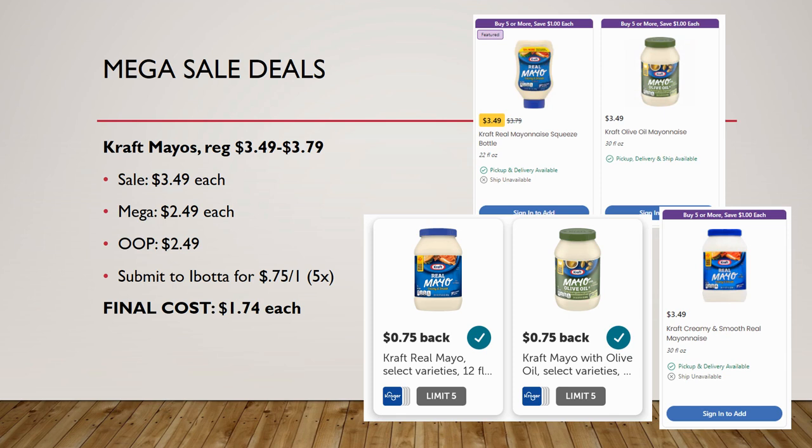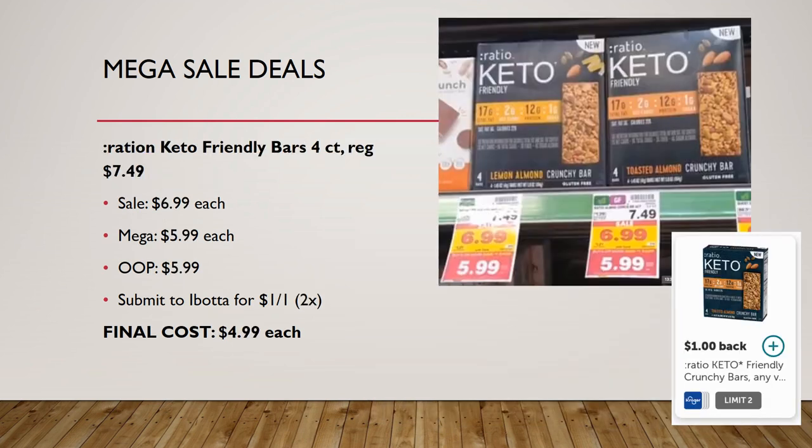Kraft mayo has a huge selection on mega sale and there are more Ibotta rebates than I'm showing, so check your Ibotta for which products are participating. The mayos range from $3.49 to $3.79 regular price, all on mega sale for $2.49. Ibotta has rebates for different mayos at 75 cents back on one up to five times, so final cost would be $1.74 each depending on which kind you get.